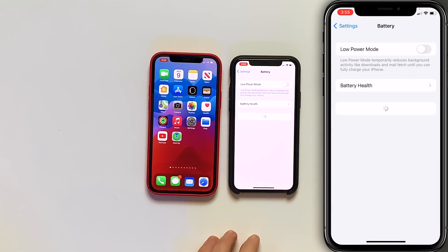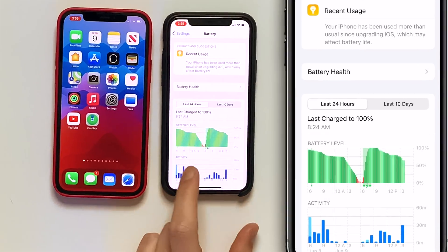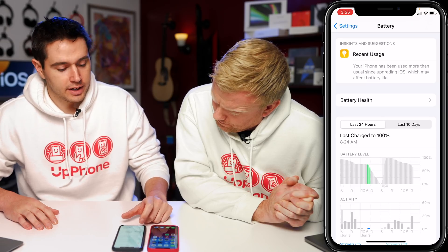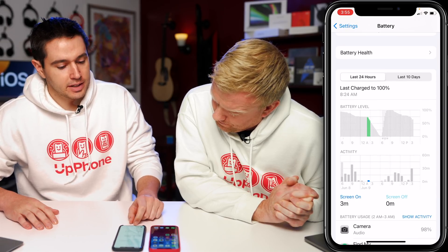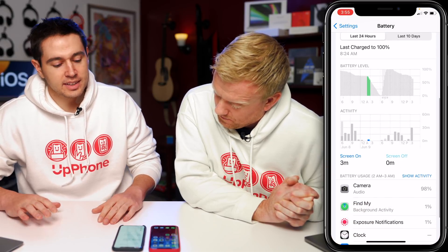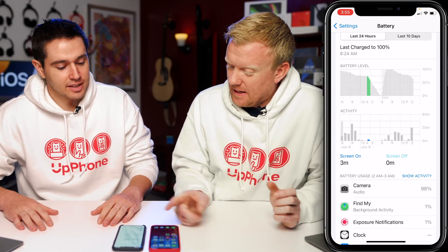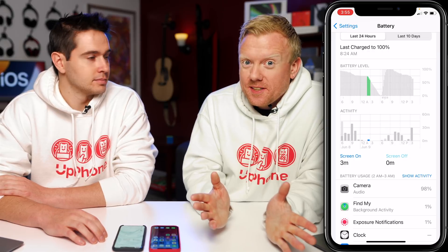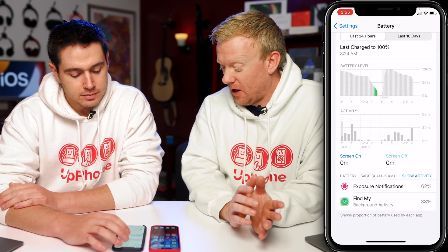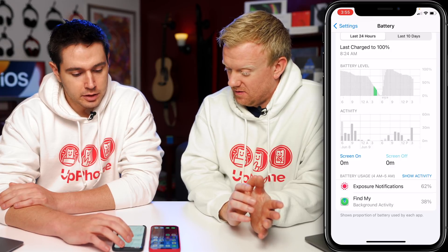If I come down here to battery, you'll see between 2 and 6 a.m. it just drops from 75 down to zero. Screen on time: three minutes. What was going on? I might have opened the camera accidentally. And it's showing camera audio as the culprit — the camera app crashed on David's phone. Find My and exposure notifications were also using a little bit.